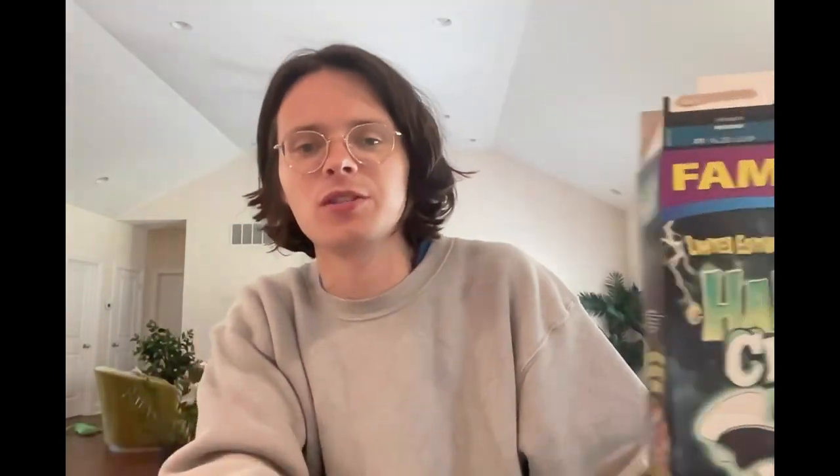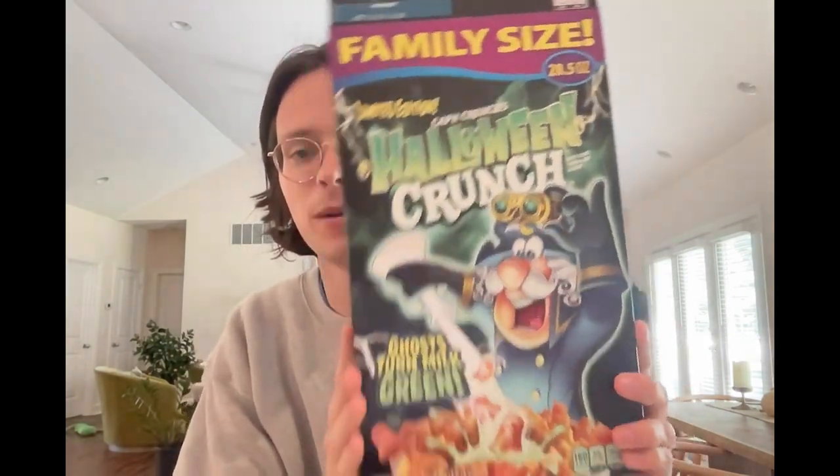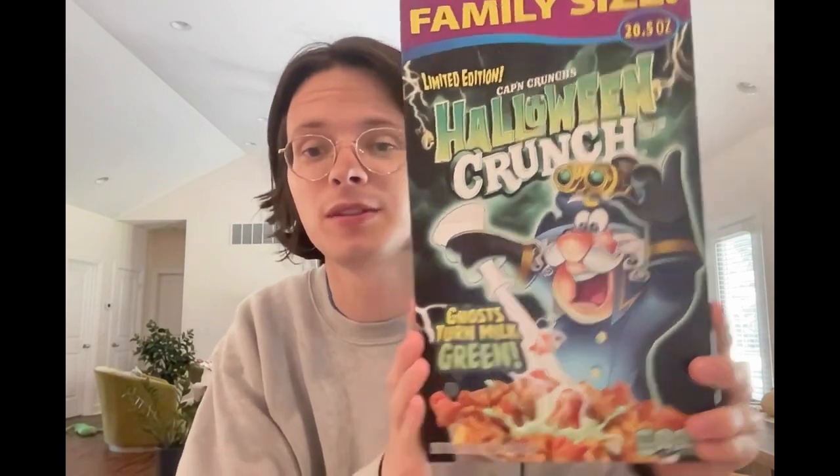For those of you who aren't die-hard cereal fans like myself, you probably don't remember, but Cap'n Crunch used to have Cap'n Crunch donuts back in the day — like cereal-shaped donuts. And those were really good. The chocolate ones with sprinkles on them. But I'm going off on a tangent.